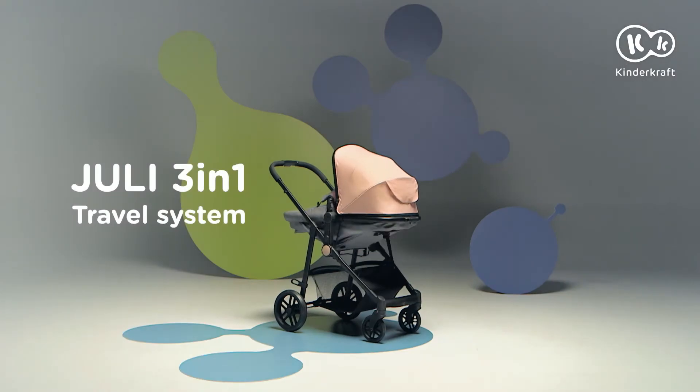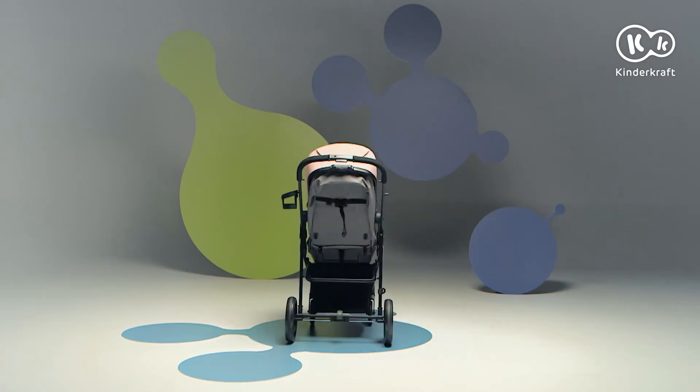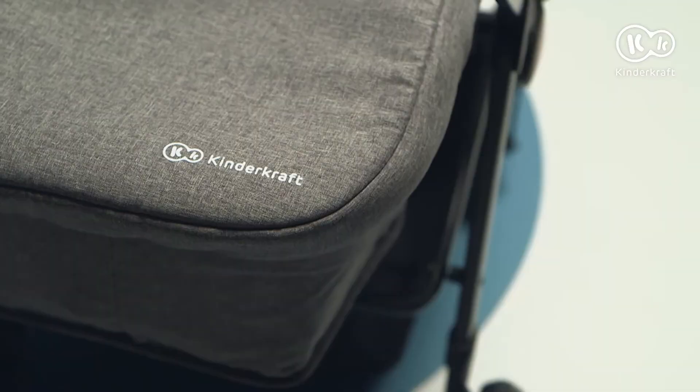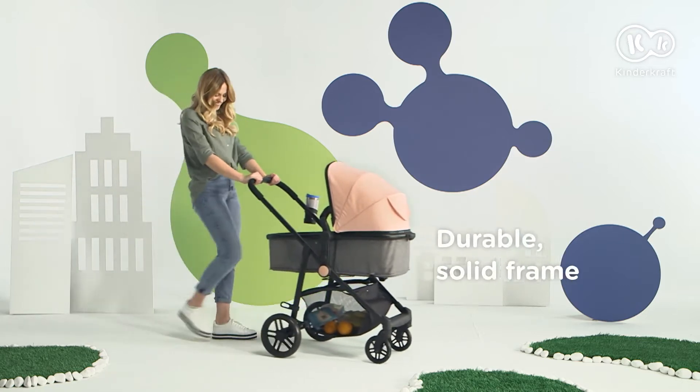This is Julie 3-in-1. A comfortable and stylish pram transformed into a stroller. For a walk only in the best company.